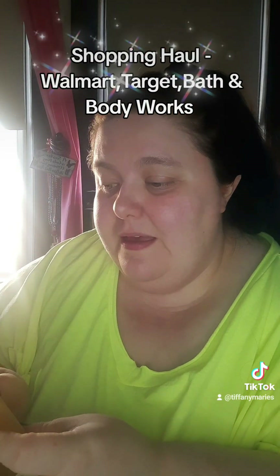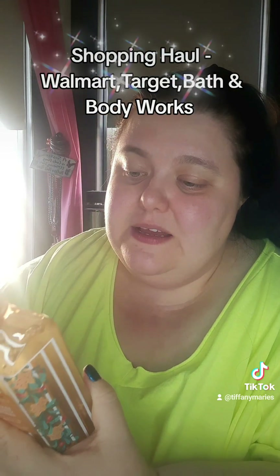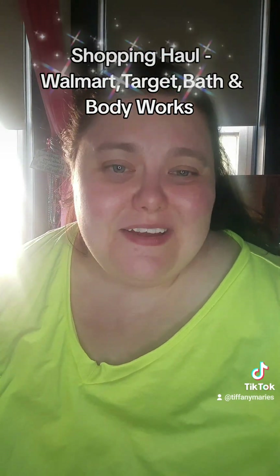And then the last thing I got is a hand soap in Baking Spirits Bright, the cleansing gel hand soap. It has fragrance notes of flaky croissant, sugar sprinkle, and toffee crumble. So if you like sweet scents like me, go get you one of these — or multiples. I might pick some up later this year, if they have any more. But yeah, I absolutely love the packaging. I hope you guys enjoyed this haul, and I hope you're all having a great day today.